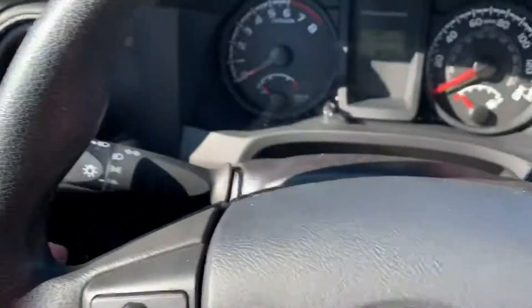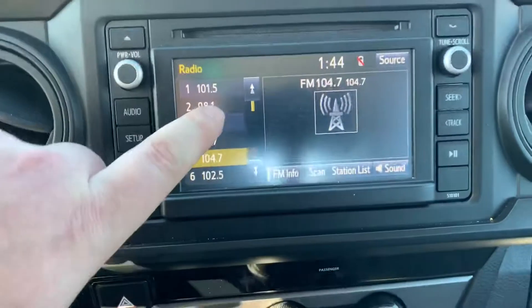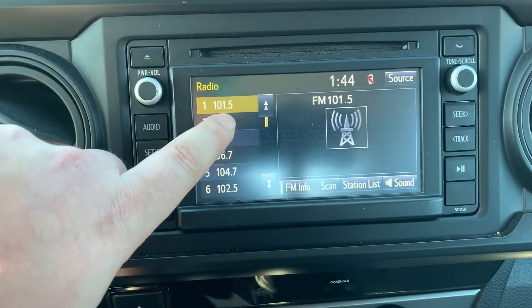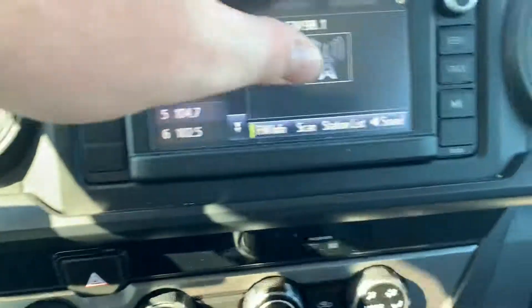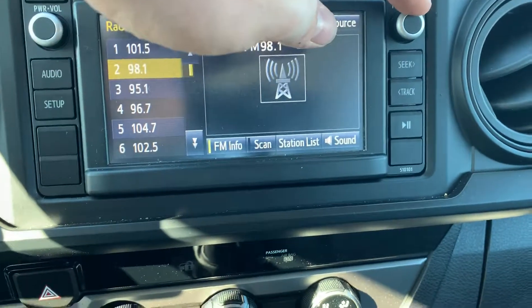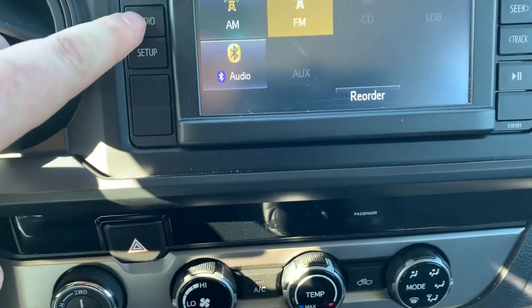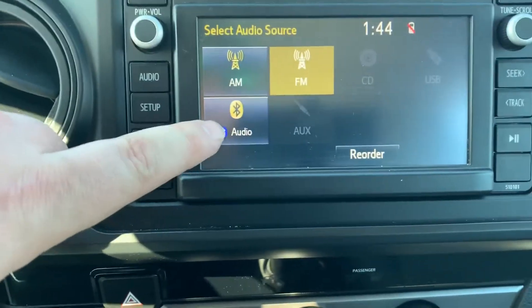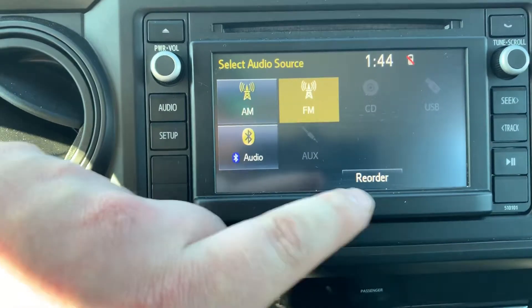Wipers here, headlights here on the left side. All your AC controls — this thing does have a touch radio in it. Standard volume knob here, your tuning scroll, seek buttons, play/pause button, and audio button. It has Bluetooth capability, AUX capable as well. It does not have XM radio though.